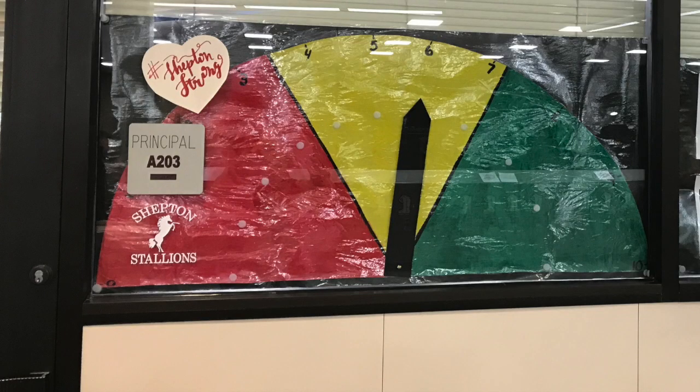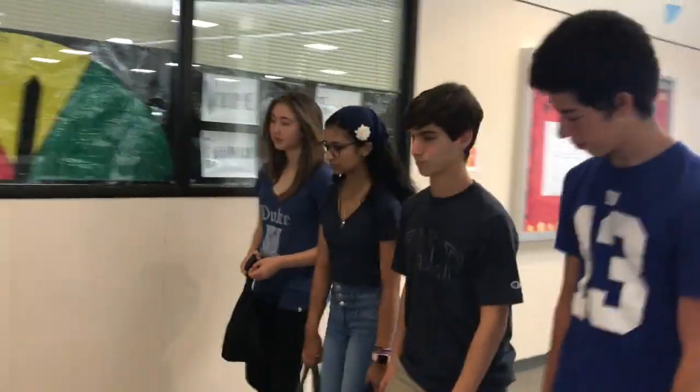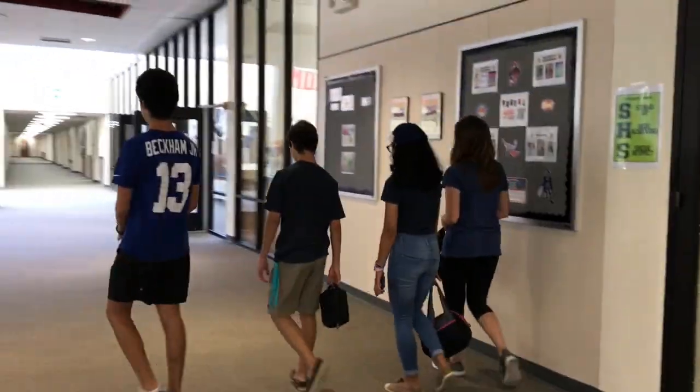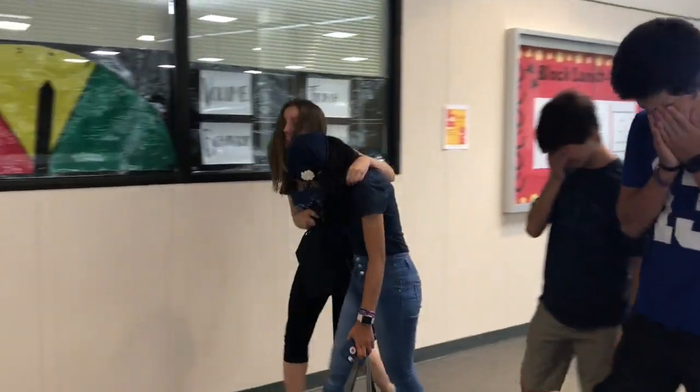Just like a stoplight, the block-o-meter is divided into three colors: green, yellow, and red. Green means that everyone is behaving and following all guidelines for block lunch. Yellow means that there is a risk of block lunch being taken away, but it's not too late to fix your behavior and redeem yourself. Red means that we will most likely lose block lunch if we don't change our behavior that day.